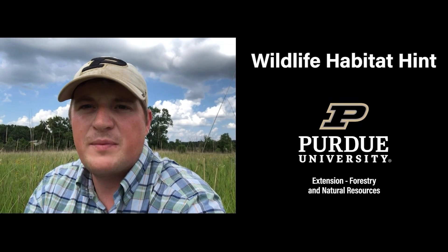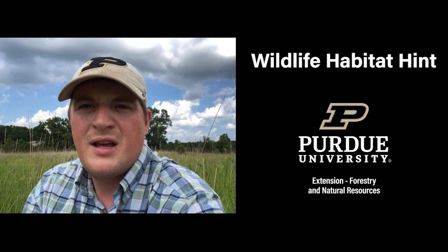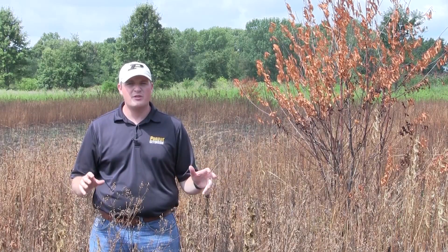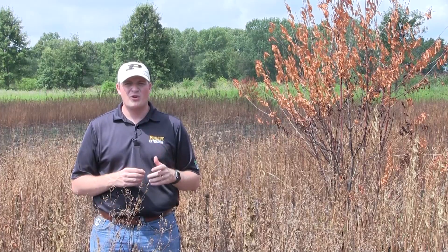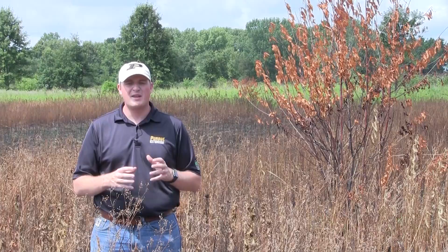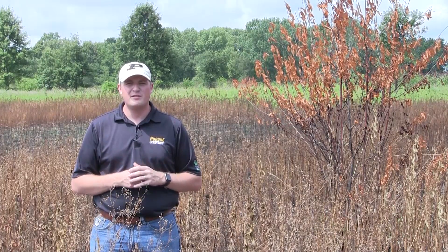I'm Jared Brooke, extension wildlife specialist with Purdue University, here with another wildlife habitat hint. We're standing in a native warm season grass field that we burned on August 5th. We're going to talk about some of the reasons why you might consider a late growing season burn as opposed to a dormant season prescribed fire.